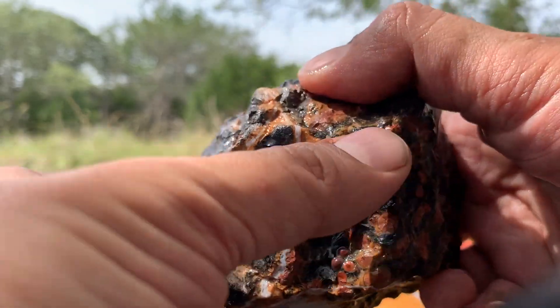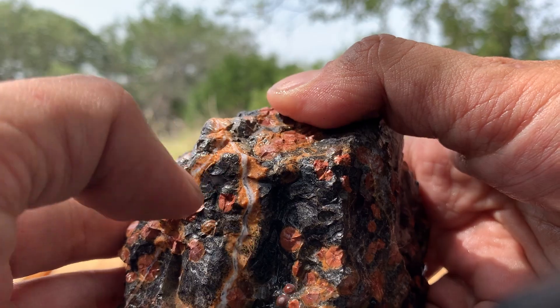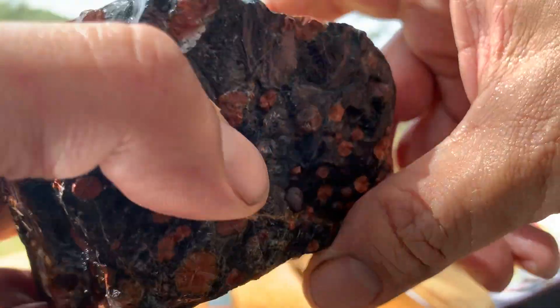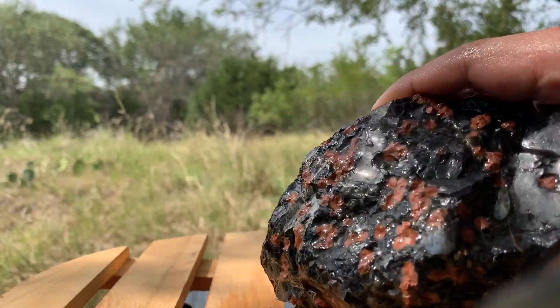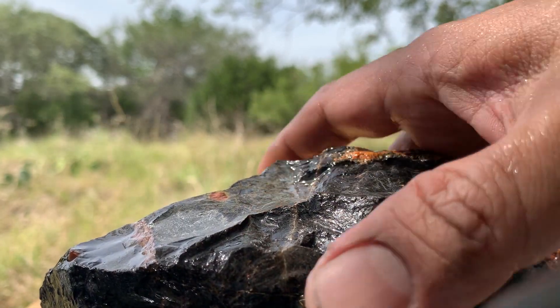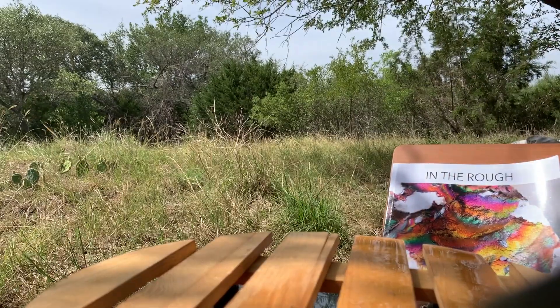This one has extra features like these veins going through this side that are white and kind of a yellowish sort of thing. Very nice, really rare, really unique. That was one pound 14.2 ounces, and this one right here is two pounds 8.9 ounces of really great material that's going to be just beautiful.